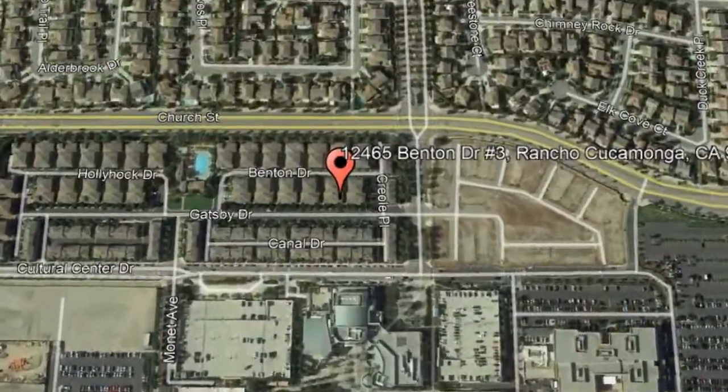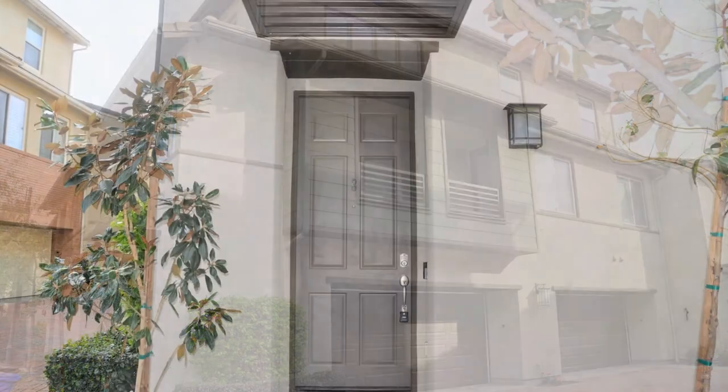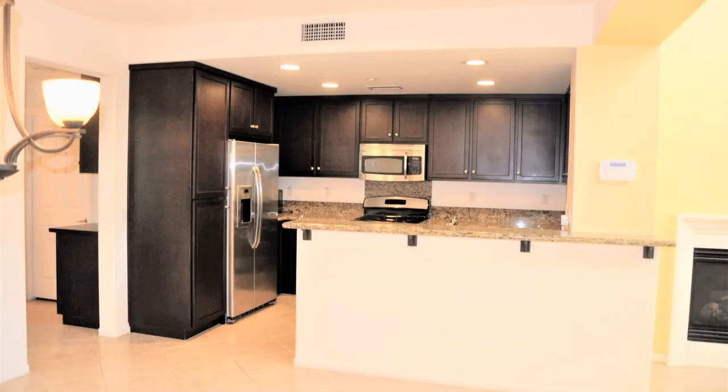12465 Benton Drive, No. 3, Rancho Cucamonga, CA. This beautiful two-bedroom home in Rancho Cucamonga is ready for you to call home.